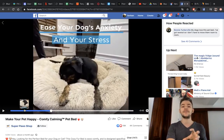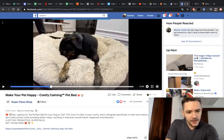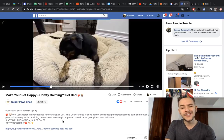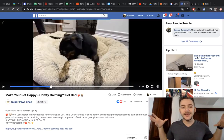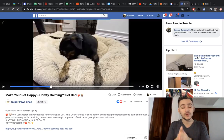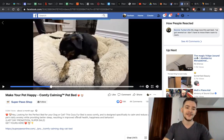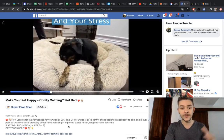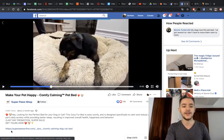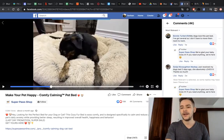This ad is an amazing example of how to get your customer's attention. Let's read the description: 'Looking for the perfect bed for your dog or cat? This cozy fur bed is so comfy and is designed specifically to calm and reduce your pet's daily anxiety while providing better sleep, resulting in improved overall health, happiness, and behavior.' It covers everything a pet owner would love — health, happiness, getting rid of anxiety — in just three rows. The normal reaction is to click on the link, and they make it so easy.